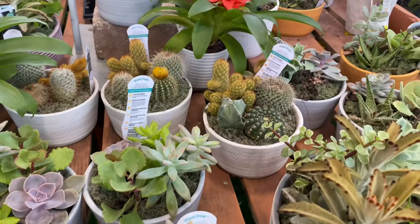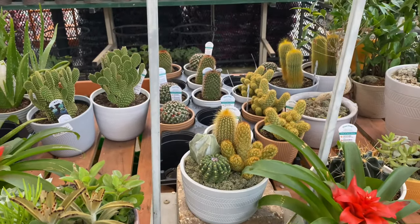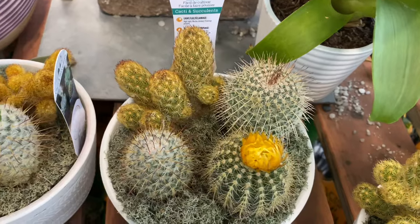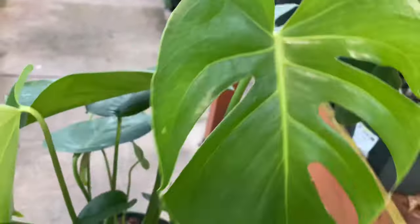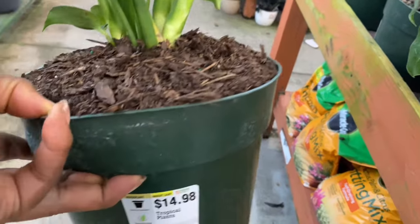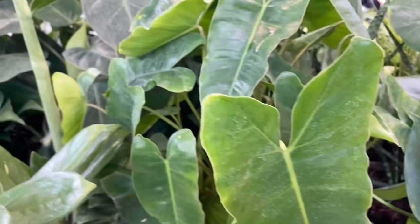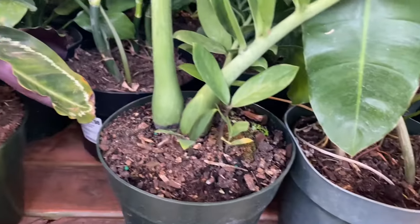Moving on to some succulents and cacti for all you cacti lovers. And there's this beautiful mini monstera — it's a starter plant and it is going for $14.98. Easy plant.